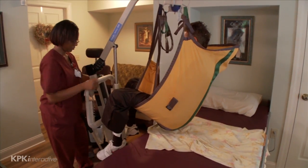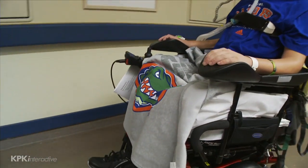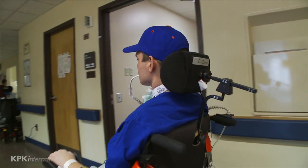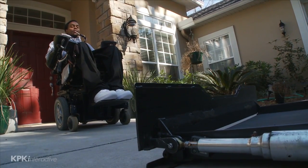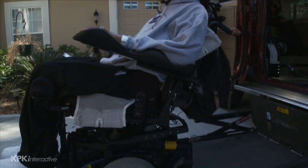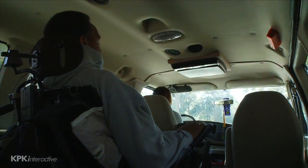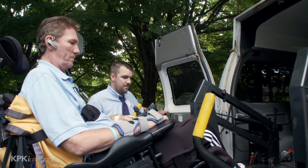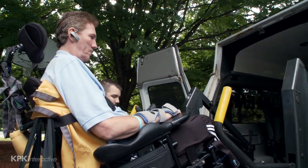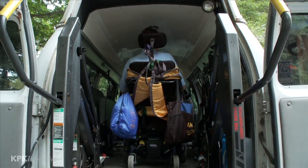Persons with C1 to C4 injuries require complete assistance getting into and out of their bed or chair. They may be able to utilize powered wheelchairs with special controls to move around on their own. Persons with high tetraplegia will not be able to drive a vehicle on their own, and will instead rely on family or a caregiver trained to get the person into and out of an adapted van or bus. Public or professional transportation services with a special lift may also be used, and a wide range of automobile lifts and ramps is available today to those who can access financial support.